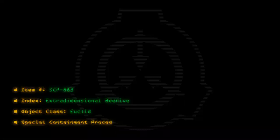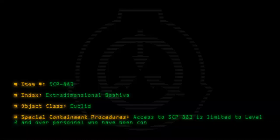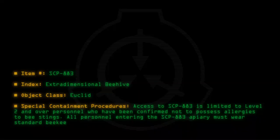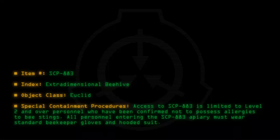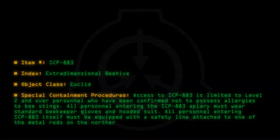Special containment procedures: Access to SCP-883 is limited to level 2 and over personnel who have been confirmed not to possess allergies to bee stings. All personnel entering the SCP-883 apiary must wear standard beekeeper gloves and hooded suit. All personnel entering SCP-883 itself must be equipped with a safety line attached to one of the metal rods on the northern wall of the apiary.